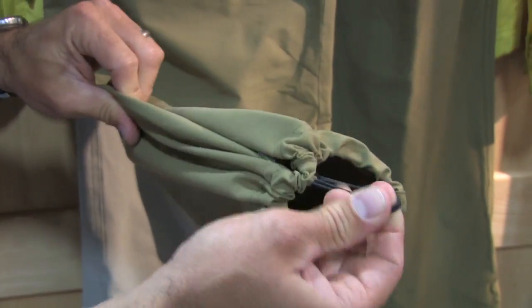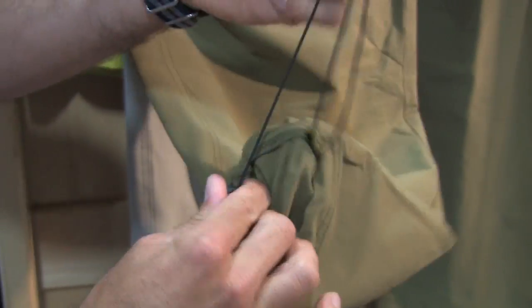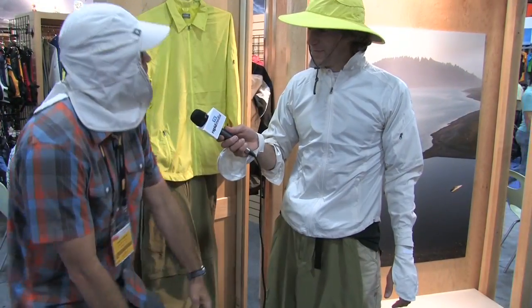On the cuff, it looks like a normal cuff, but it actually has a bungee cord in it so that you can tighten it up to your knees, or you can close it off so you don't have bugs getting in there.